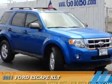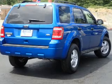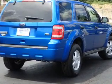Presenting the 2011 Ford Escape. It's powered by a 3-liter, 6-cylinder engine and an automatic transmission.